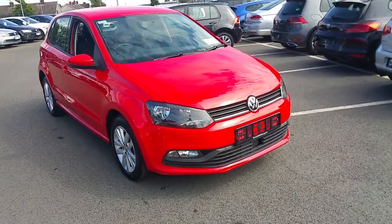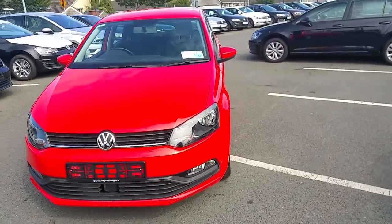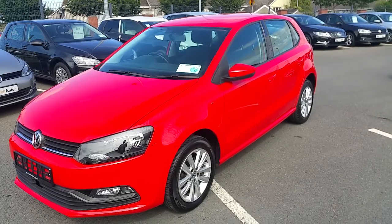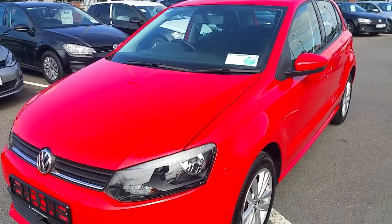Hello and welcome to Joe Duffy Volkswagen Navin. Here we have the 2015 151 Volkswagen Polo Trendline. It's a 1.0L petrol, 60bhp model with an annual road tax of 190 euros.